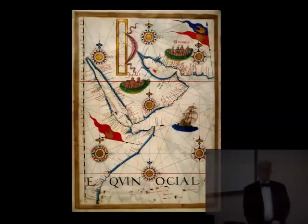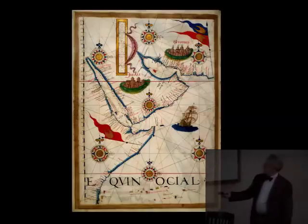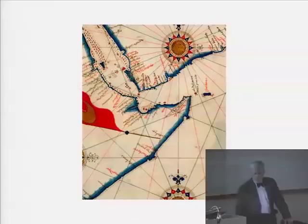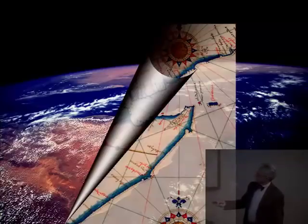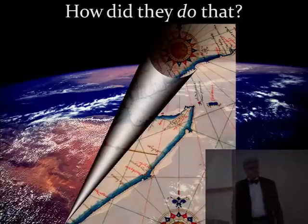Here's a map from the Newberry Collections, a Portuguese atlas of about 1565, showing that very area — the Horn of Africa with that little projecting point, and the Arabian Peninsula, probably Jidda marked there. If we were to wrap this part of the map on our aerial photograph, we'd see that kind of congruence. Here's the Horn, the projecting point, and here's the island of Socotra, which belongs to Yemen. It seems pretty good, and it makes me ask the question: how did they do that?